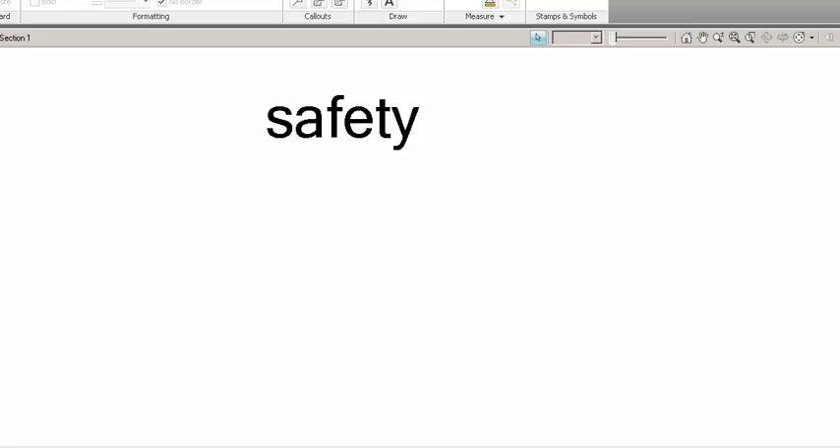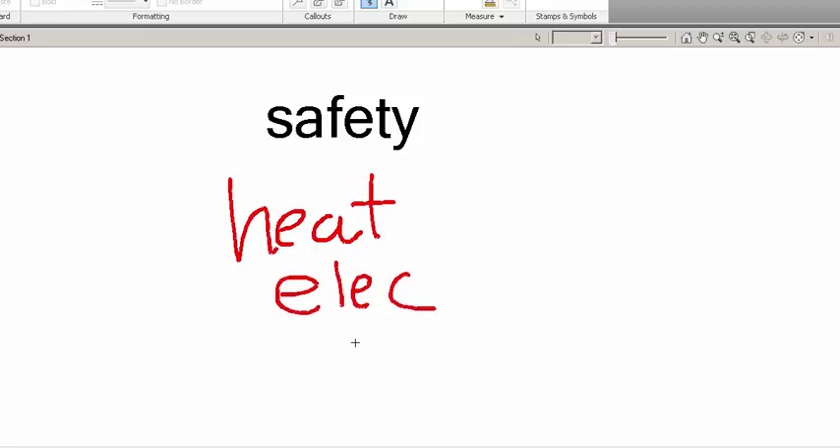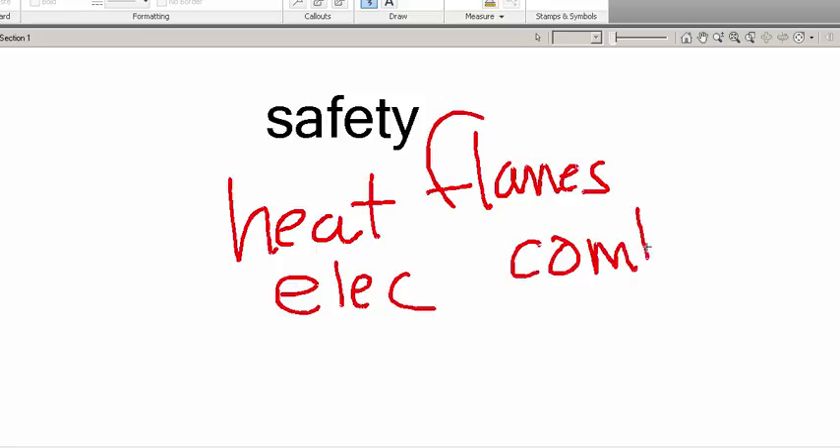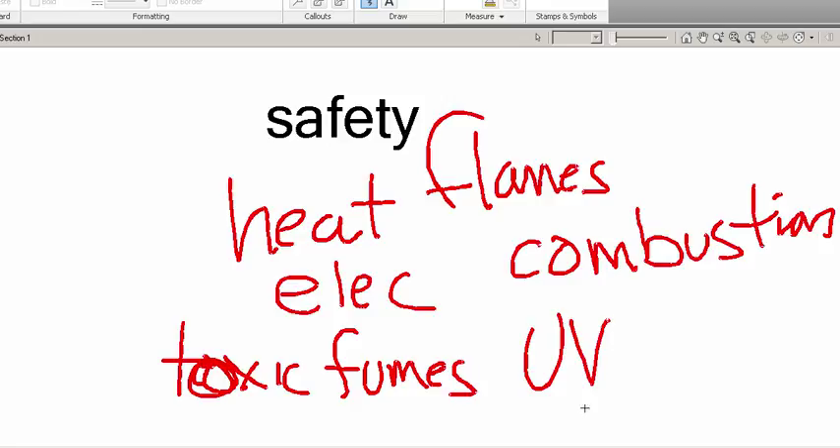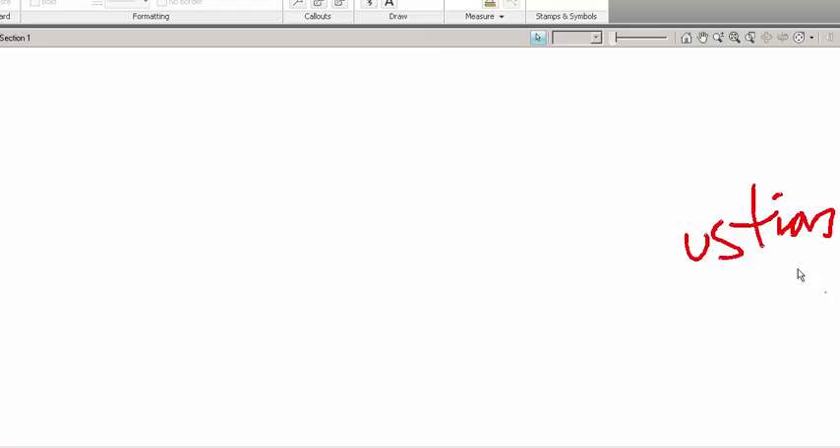Let's talk about safety, specifically since we're dealing with welding processes and lots of heat. We have tiny explosions technically happening, electricity, flammable gases, open flames, combustion, toxic fumes, and ultraviolet radiation. All this stuff is happening during several welding processes, and all these pose real dangers to your health.